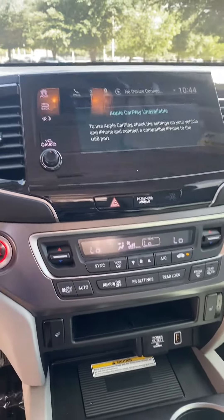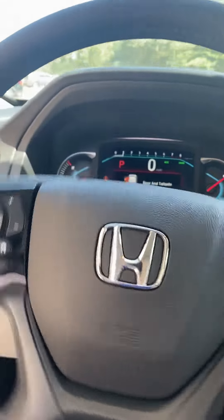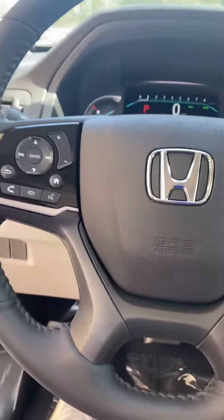Large screen, heated seats, your steering wheel controls, and all the good stuff.